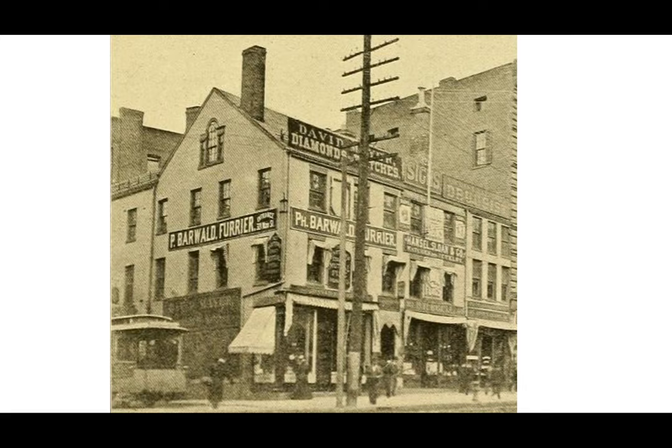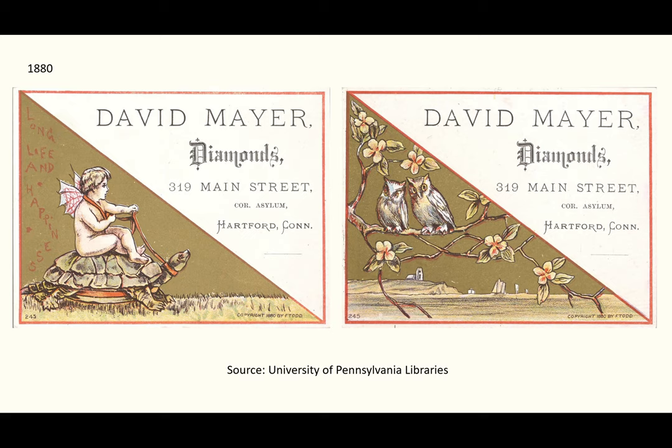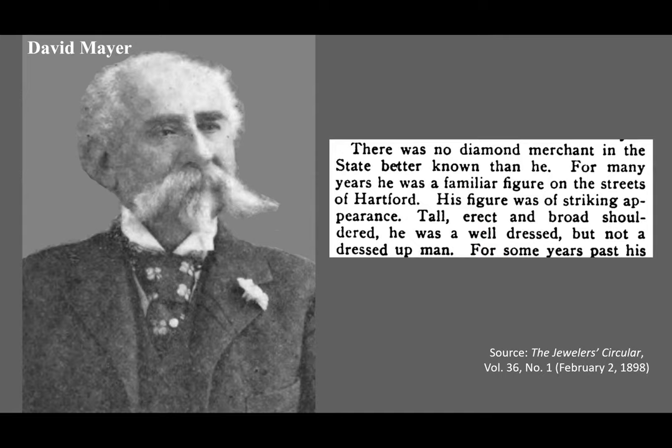There were many different businesses that occupied spaces in the building over the years. Two signs on the building in this 1895 photo have the name David Meyer. He'd come to America from Mainz, Germany in 1847 when he was 17 years old. He eventually built what was the largest diamond business in Connecticut at the time. Starting around 1870, he leased space in the corner storefront of the Catlin Building at 319 Main Street. His store was known for its fabulous annual display of diamonds every December. According to his obituary in the Jewelers Circular in 1898, there was no diamond merchant in the state better known than he.